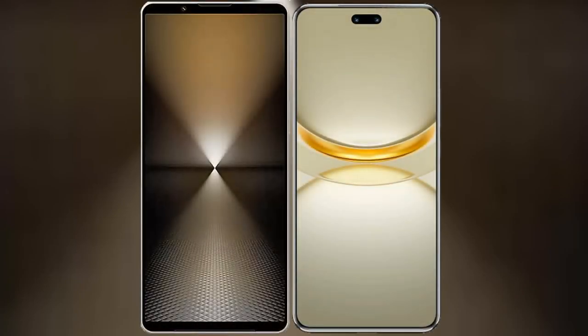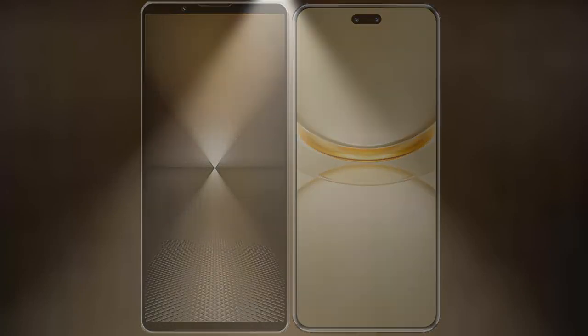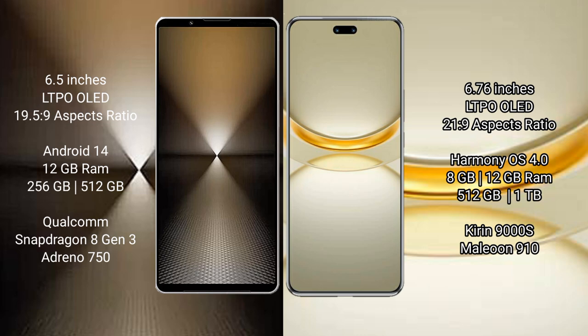I will compare the new Sony Xperia 1 Mark VI with Huawei Nova 12 Ultra. Sony Xperia 1 Mark VI comes with a 6.5-inch LTPO OLED display and aspect ratio 19.5:9. Huawei Nova 12 Ultra features a 6.76-inch LTPO OLED display with aspect ratio 21:9.